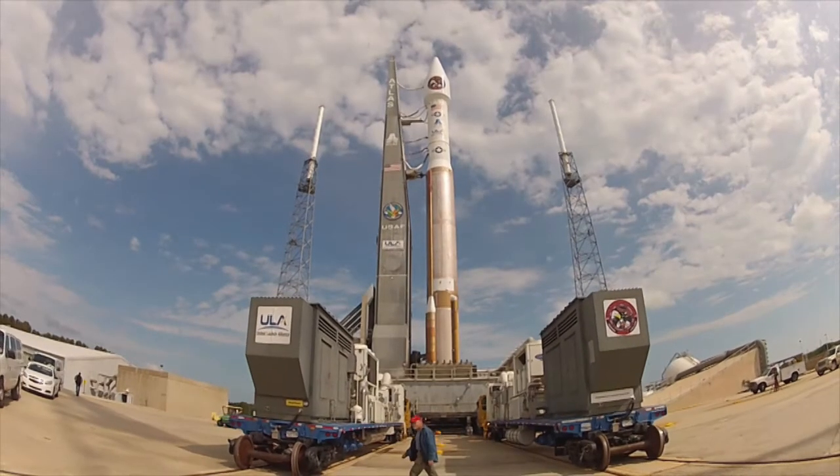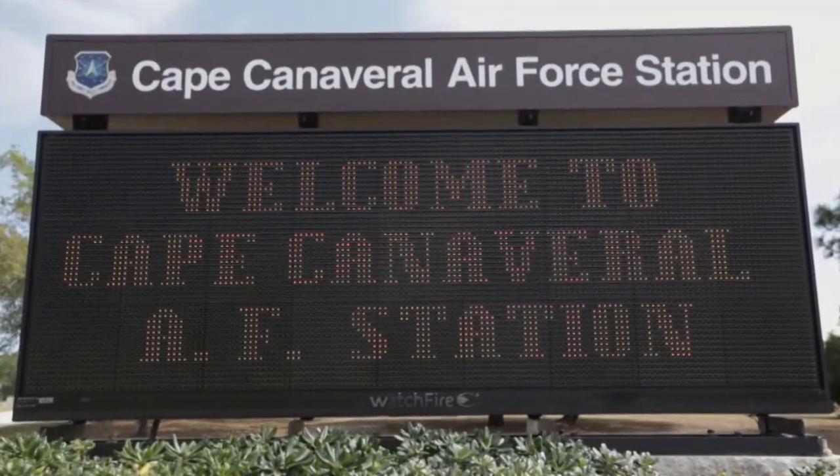The GEO Flight 4 satellite is scheduled to launch from Cape Canaveral in January 2018.